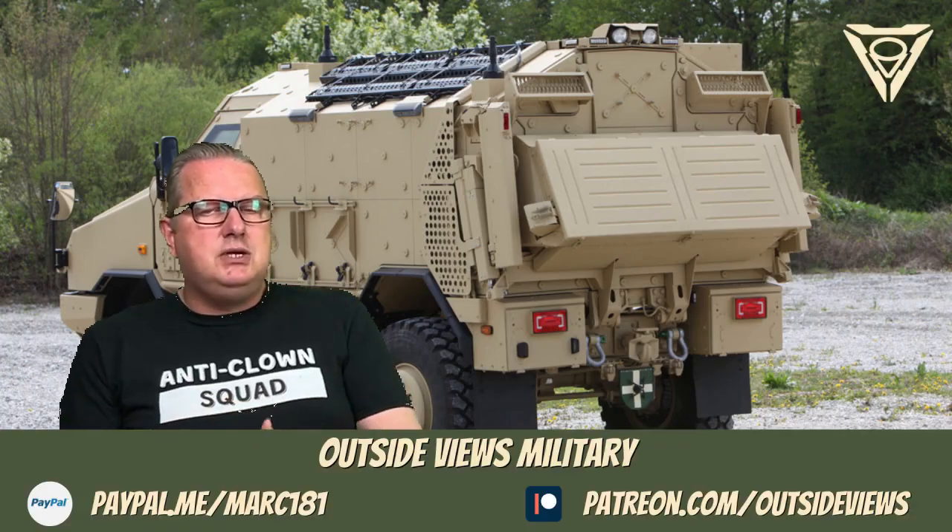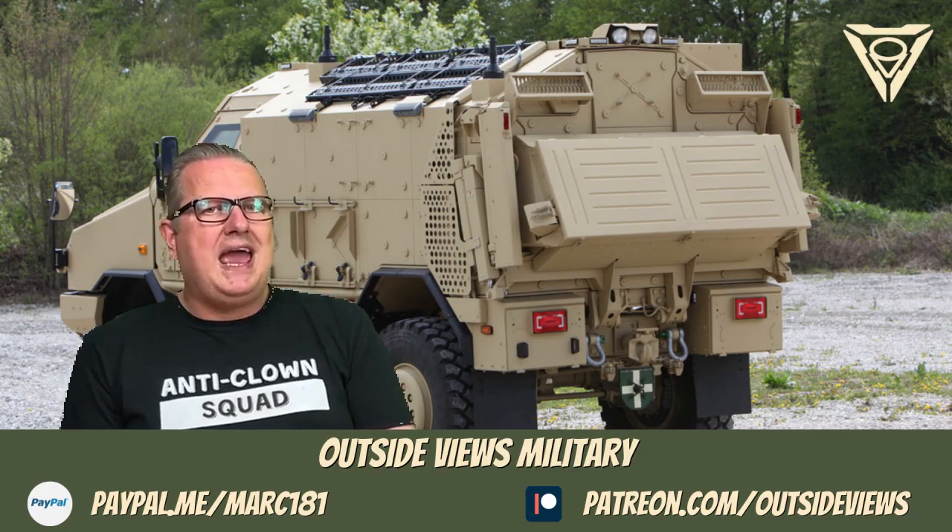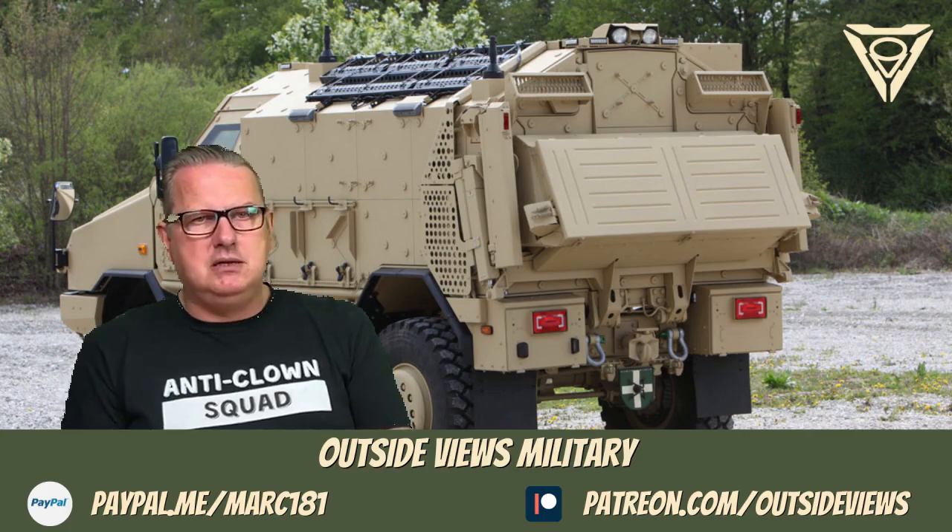Hello there. Today in this series of land vehicles, I will briefly introduce you to the Dingo 2 HD 4x4 ambulance.